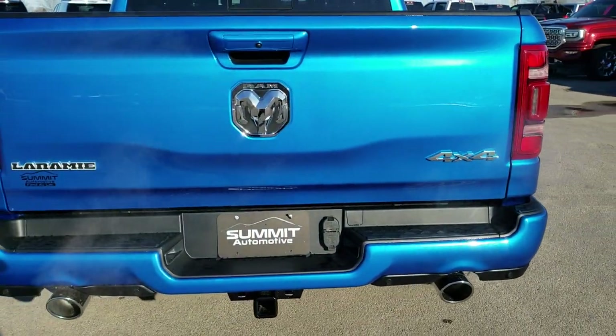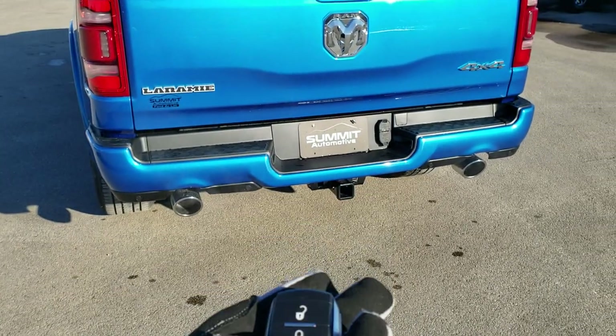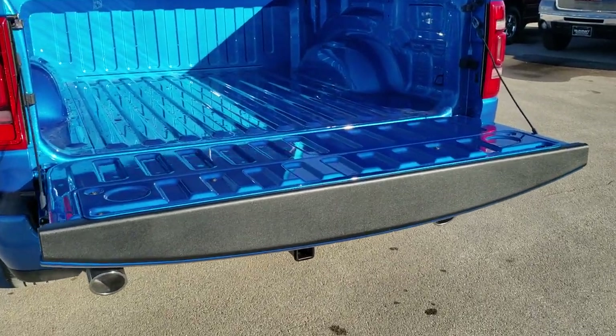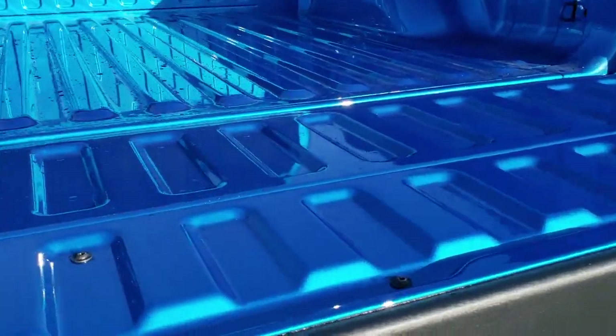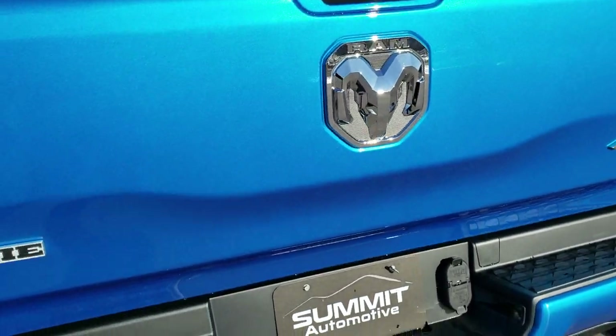It has the power drop-down tailgate. I am just going to press this button twice and watch that tailgate go — really a nice feature. And the tailgate is super light, very easy to get back up.